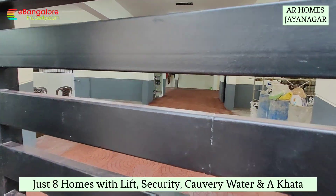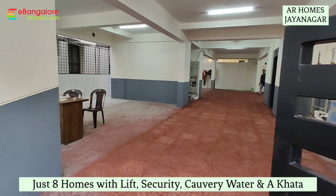Hello friends, I'm Hassan from eBangaloreProperty.com. This is AR Homes,